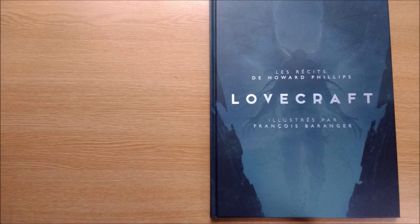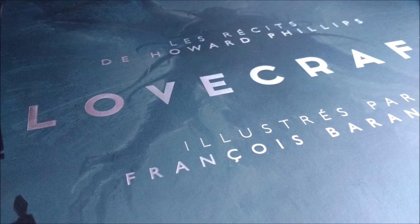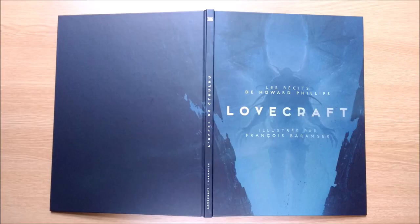Removing the dust jacket reveals a matte black cover that actually has one of the interior illustrations monochrome printed on it, partially wrapping round to the back. The front and spine have some attractive hot foil stamping. Unusually, the front doesn't bear the title of the work — only 'the stories of Howard Phillips Lovecraft,' with illustrations by François Barranger. More about him later.